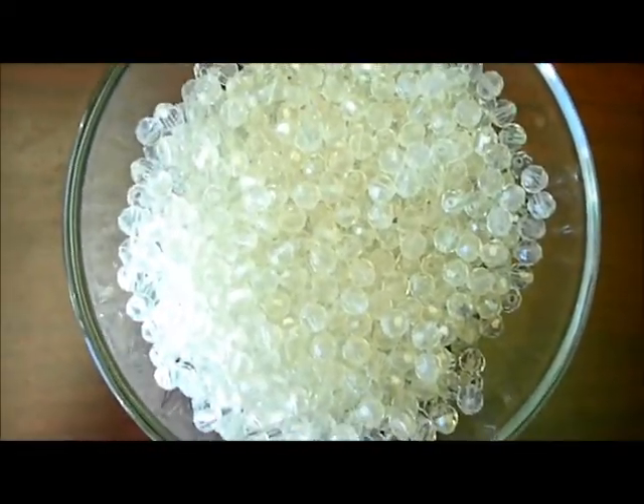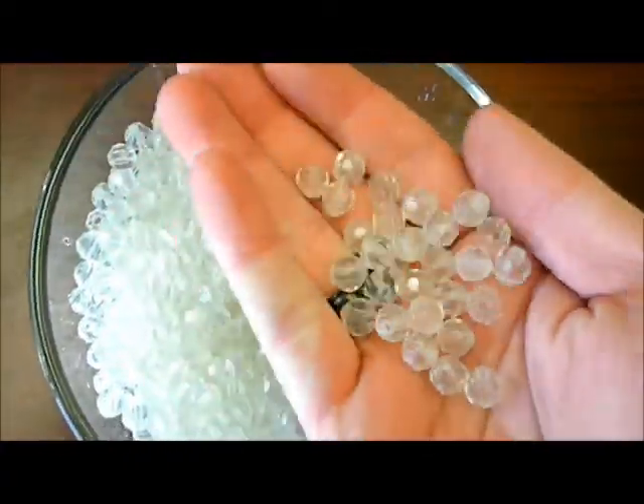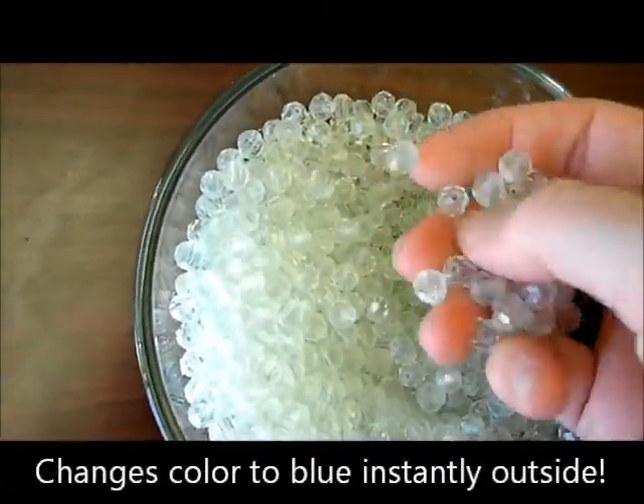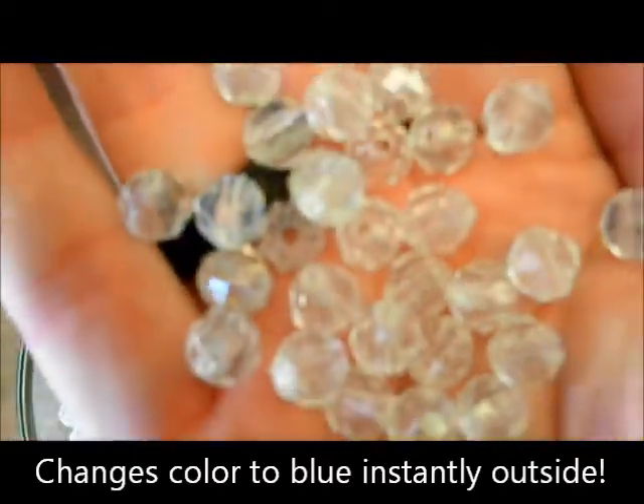These are solar active color changing facet beads. They're going to change from a clear color to a different color outdoors. I believe this one is blue, although it's hard to tell because they're basically clear indoors.